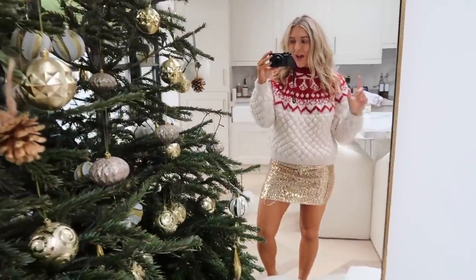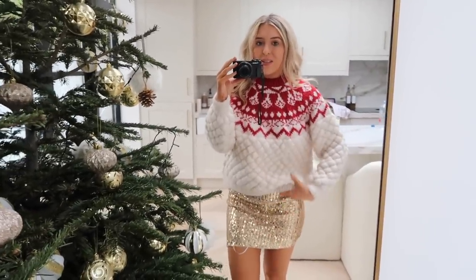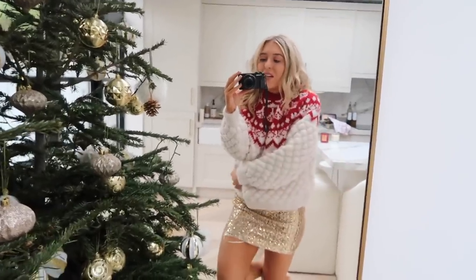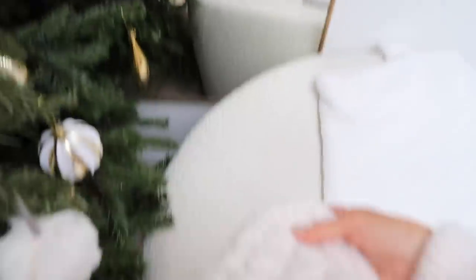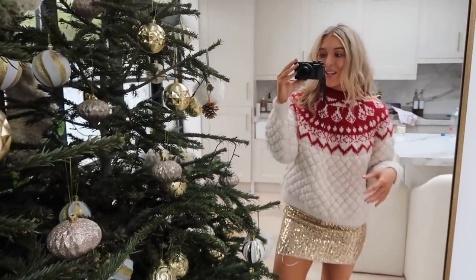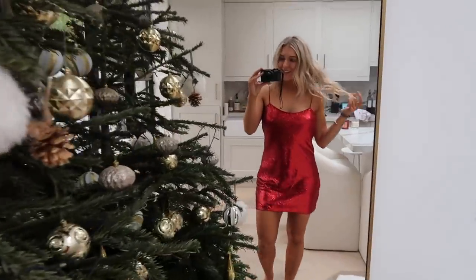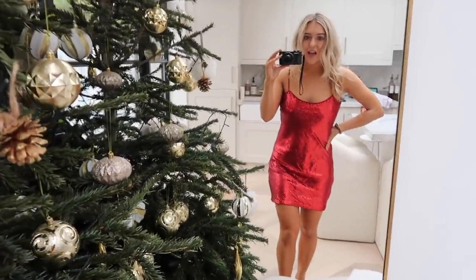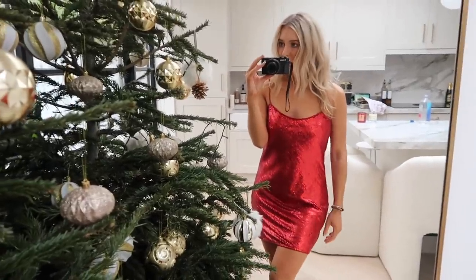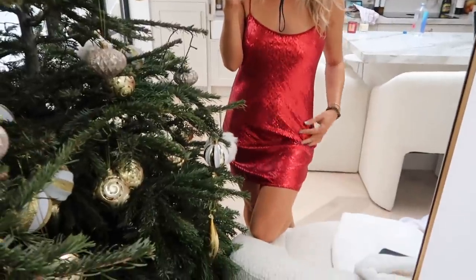You could also wear this as a sequin skirt - by the way, I love a sequin skirt. And this is obviously a Christmas jumper - it's like the cosiest, most amazing Christmas jumper. It makes you want to go to Canada, sit with a hot cocoa, and just have a ski jacket over it. The quality is amazing - it's kind of really thickly quilted. I am an absolute sucker for red and cream or red and white during Christmas time. This just makes me want to go skiing, to be honest.